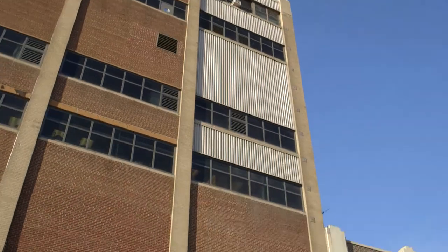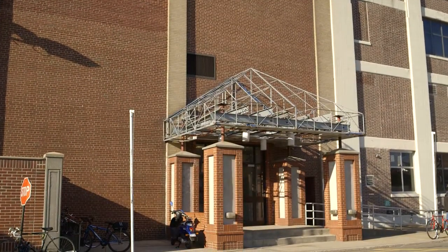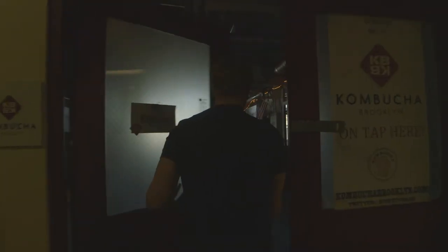Welcome to Kombucha Brooklyn, your premier source for everything kombucha. We are proud to make our home here at the old Pfizer building in Brooklyn, New York. Let me show you around.